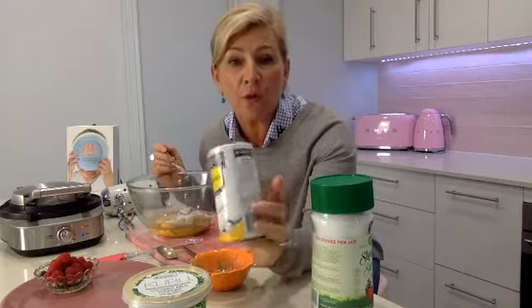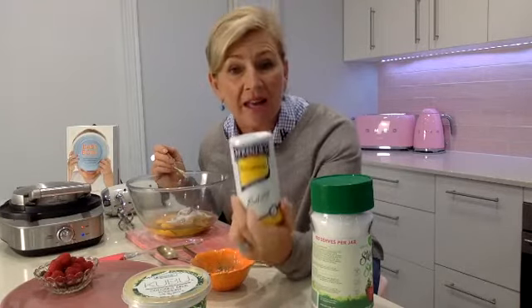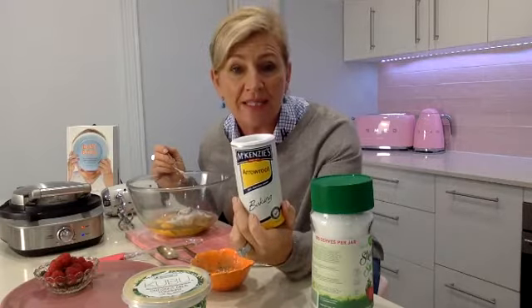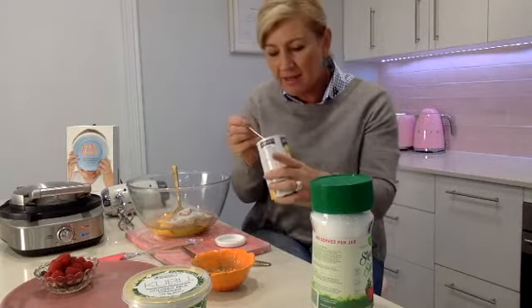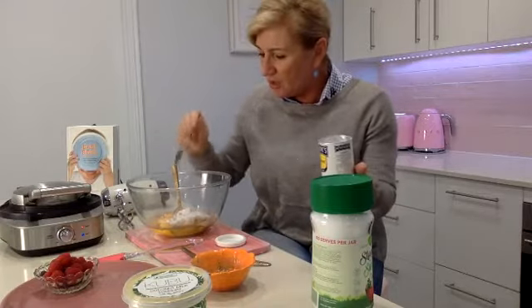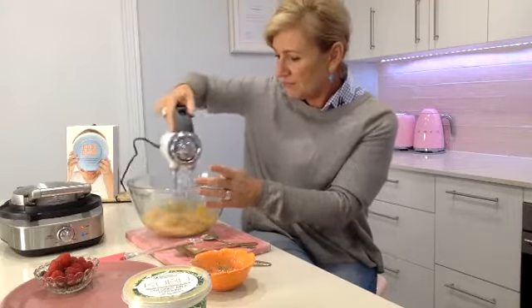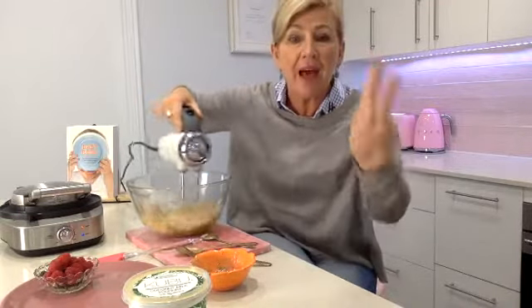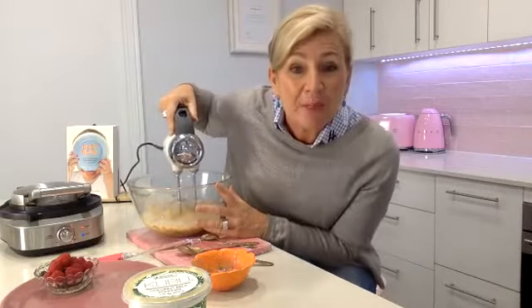The recipe called for half a teaspoon of baking powder. Alas, I have no baking powder — I had arrowroot instead, which is a gluten-free thickening agent. I thickened a beautiful chicken curry last night using arrowroot instead of cornflour. So I'm going to add a little bit of arrowroot for thickening and rising — half a teaspoon. Then we are going to beat these four ingredients together into a really nice paste. Four eggs, half a cup of nut butter, one teaspoon of stevia, and half a teaspoon of baking powder.